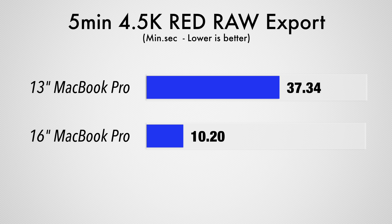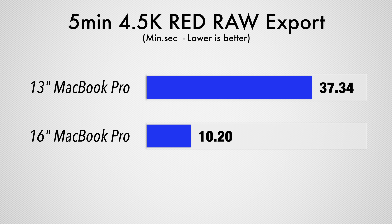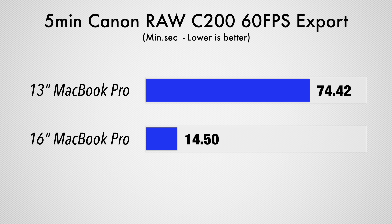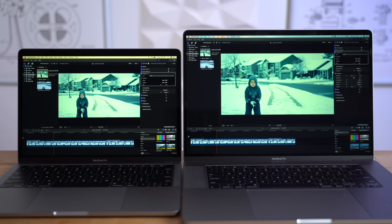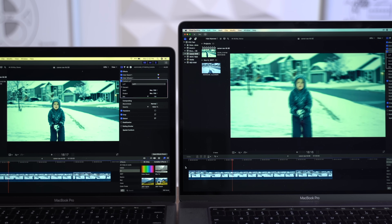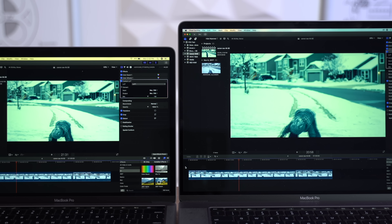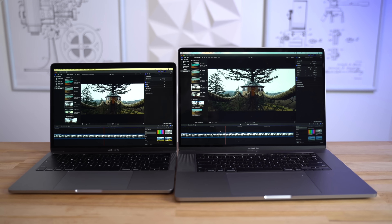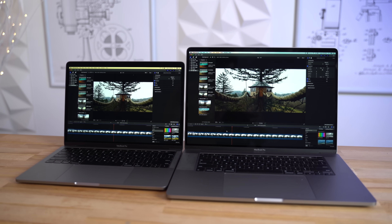Moving onto some heavier-duty file formats, like exporting a 5-minute 4.5K Red Raw clip, the 13-inch Pro took 37 minutes to export, almost 4 times slower than the 16-inch Pro. And then in an even more extreme test — the 60p C200 RAW 5-minute export — the 13-inch Pro took over 5 times as long: a full hour and 14 minutes, compared to just 14 minutes with the 16-inch Pro. During playback, the 16-inch plays it at almost the full 60 frames per second, so it's actually bearable to edit, compared to the stuttery 13-inch Pro's performance. You can also easily see how much more screen space you get for editing on the larger model, so the 16-inch Pro is the obvious choice for video editors.